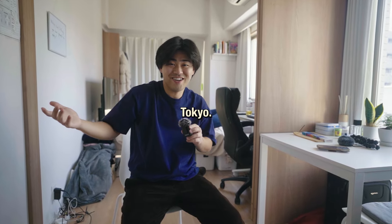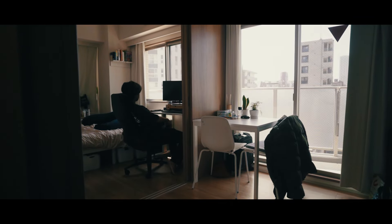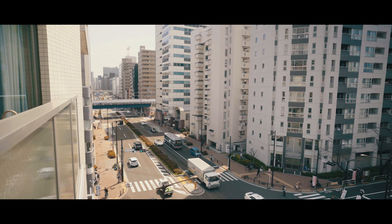This is what I got for $800 in Tokyo. After having a full-time job for a year, I decided to move out of my parents' house to live on my own.